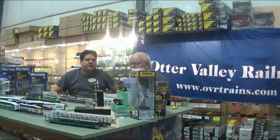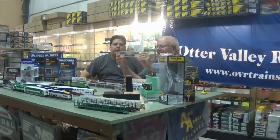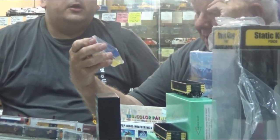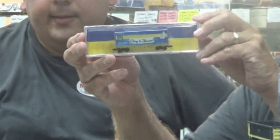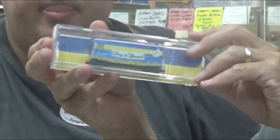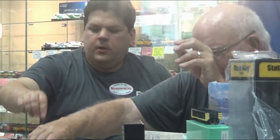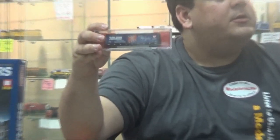Our second half, we're going to focus on N-Scale. We've got the new Microtrains Ukrainian cars that came in last month in support of the Ukrainian situation. It says 'Glory to Ukraine' on the side with the beautiful Ukrainian colors — the blue for the sky and the yellow for the wheat. That's a neat car. We also have the Montana Rail Link 35th anniversary car. Montana Rail Link is now fallen on hard times, so we have those. That's N-Scale from Microtrains.